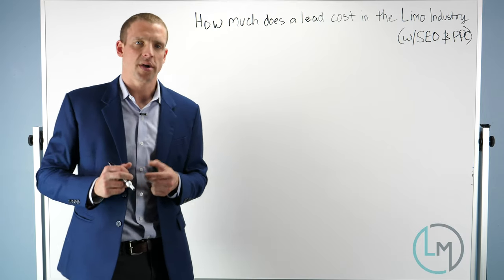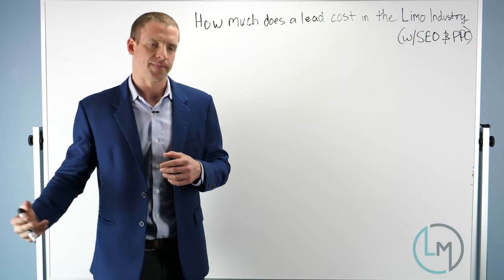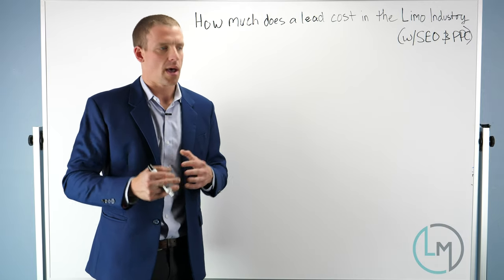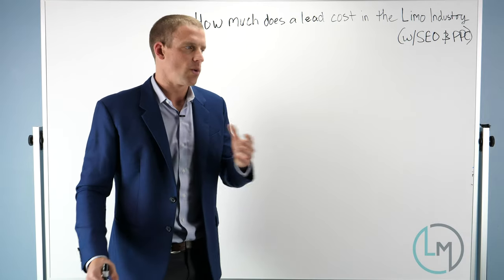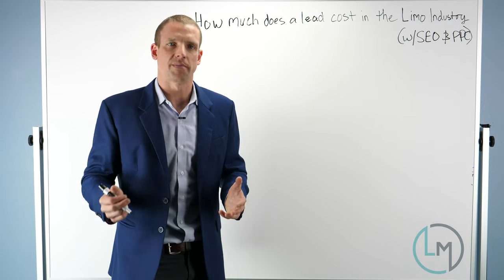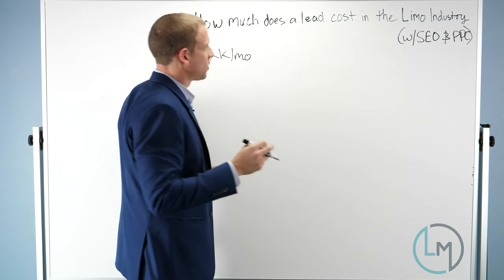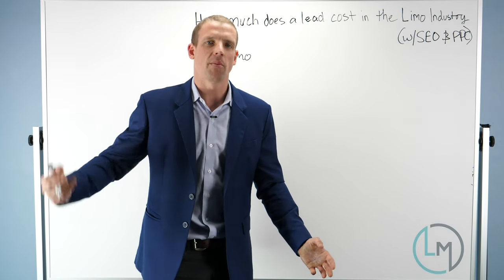First we're going to start off with SEO — search engine optimization. How do we determine what we're actually paying per lead for our SEO efforts? This can be a little more difficult than pay-per-click, but let me go over how I would analyze this. Let's do a scenario: let's pretend we're a company in Dallas, paying $2,000 a month to get SEO done on our website. What we need to know is how much organic traffic our website is getting per month.